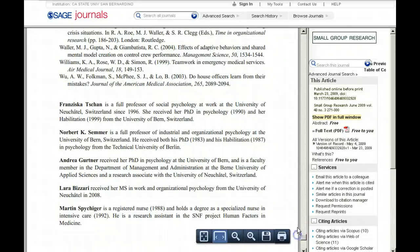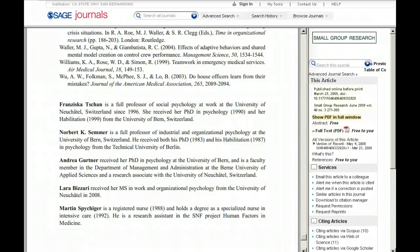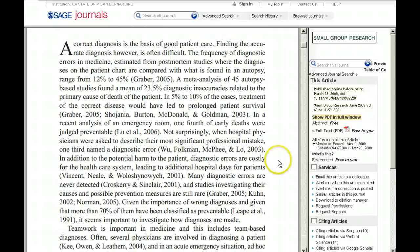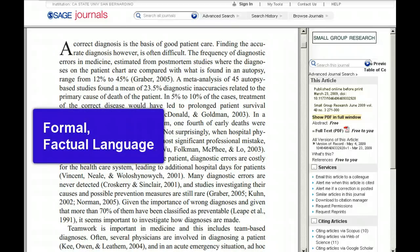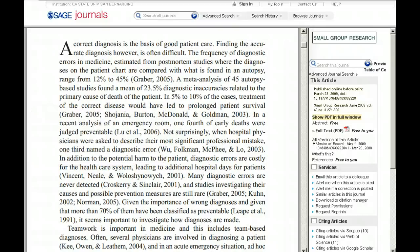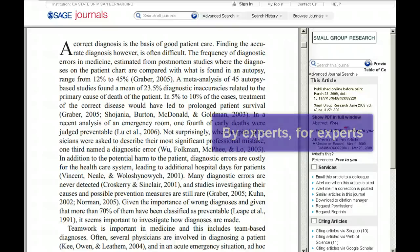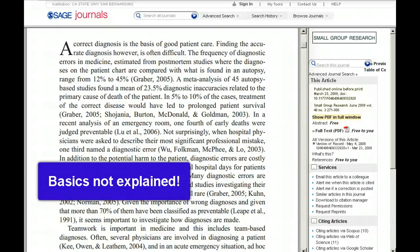And there's even a listing of the authors' professional credentials. Earlier on, it gives a way to contact the lead researcher for the team in case there are any questions. The language of the article is formal and sticks to the facts. And if you don't have some prior knowledge of the field, you might find it difficult to understand. Because scholarly articles are written by experts for other experts, basic concepts will not be explained — it's assumed that the readers of this article know them already.